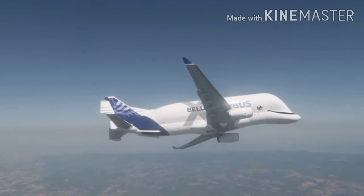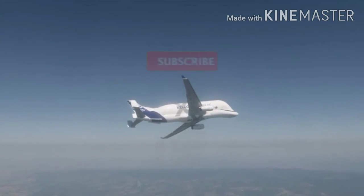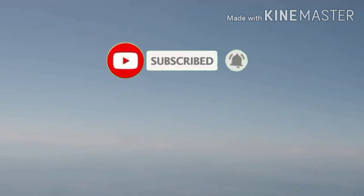To conclude, this aircraft is surely a feat in aviation history. If you like the video, please like, share and subscribe. See you next week.